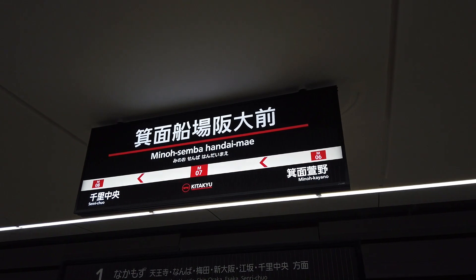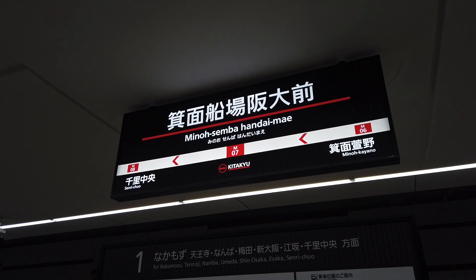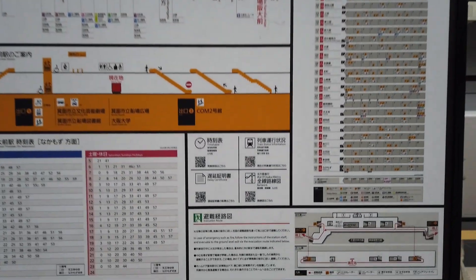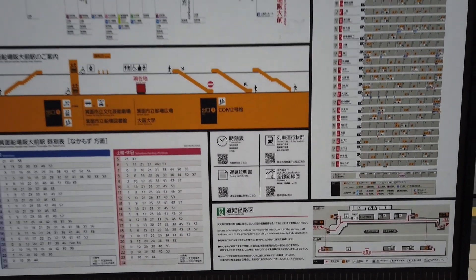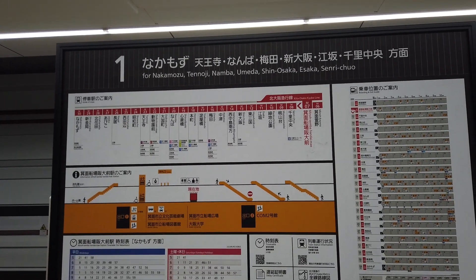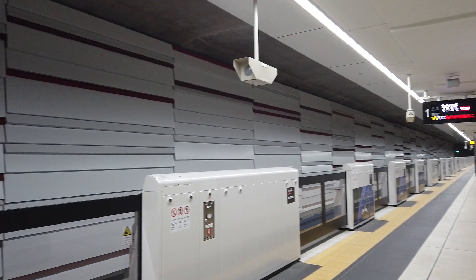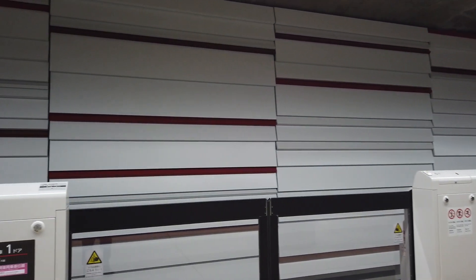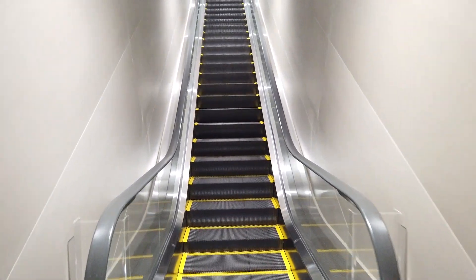Here we are at the penultimate station, which is Mino Senba Handai Maia Station. The 'Handai' part means Osaka University — that's their nickname. Here's the train information with updated route maps, and there are QR codes for schedules and other things, although there's not a lot of cell phone signal down here. The station itself is quite stark and modern, not particularly exciting — it looks like an office supplies depot — so I decided to go up to the ground level.